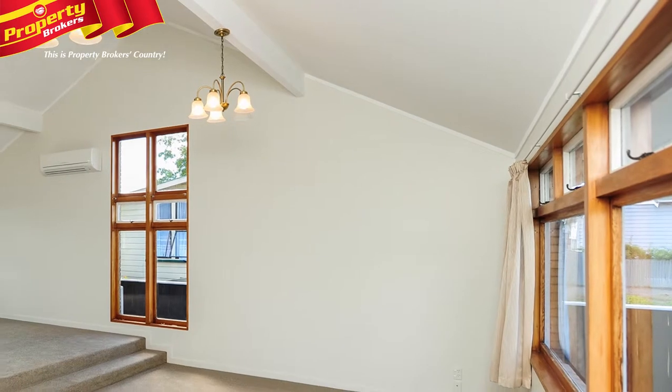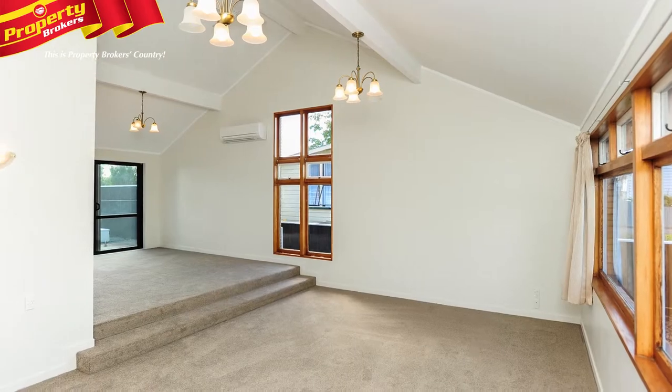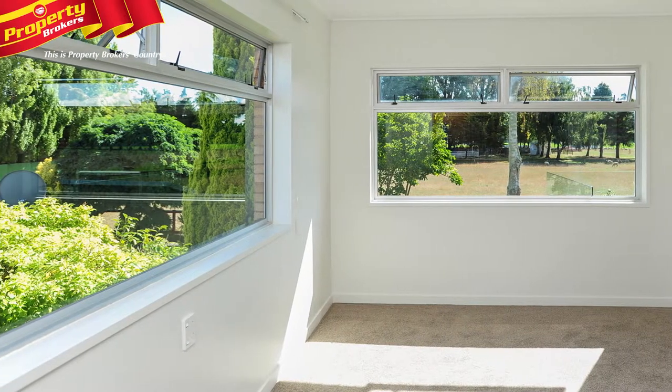If indoors is where you wish to be, then just take a couple of steps down into the spacious lounge with expansive windows to let in volumes of natural light. An office space will no doubt appeal, or you may wish to use it as a fourth bedroom.